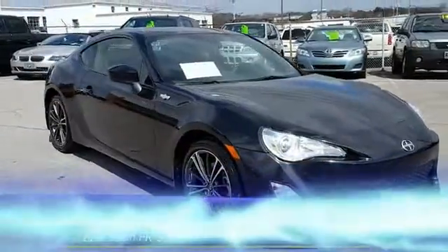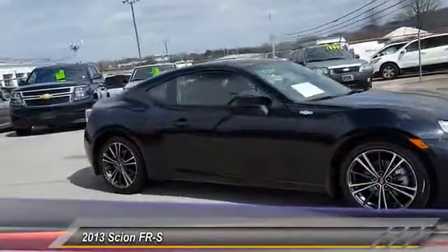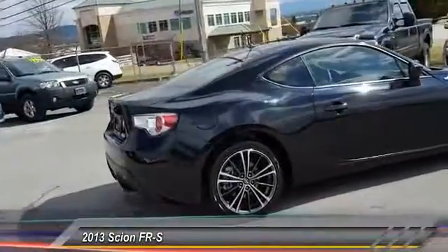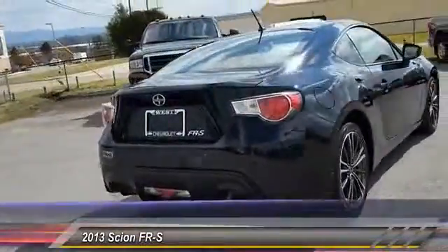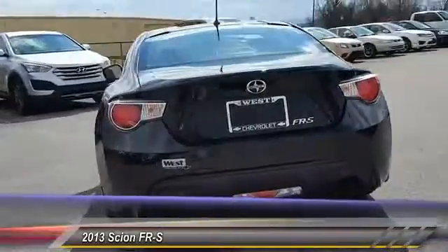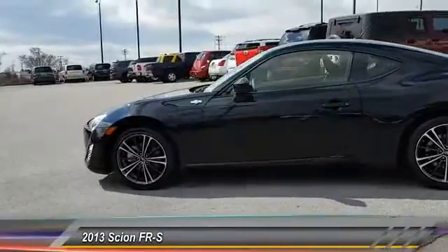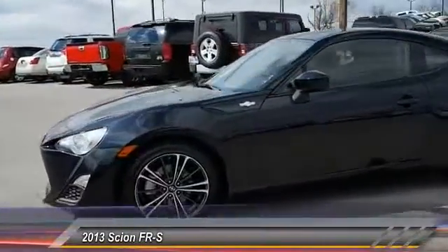The 2013 FR-S features a front-mounted flat boxer engine and a six-speed transmission. This rear-wheel drive Scion FR-S has motorsport running in its veins and is priced below $20,000. This vehicle has less than 25,000 miles.